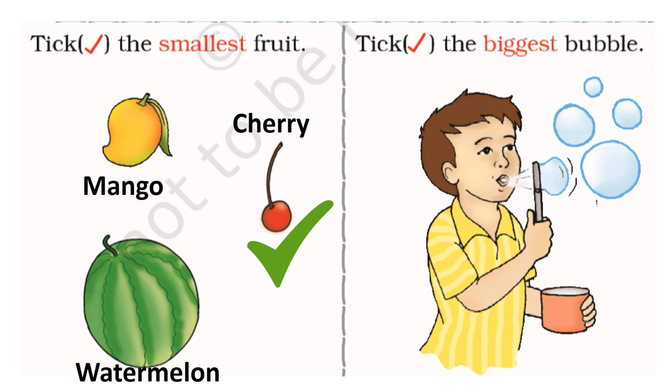Tick the biggest bubble. The lowest bubble is the biggest bubble. Yes, you are right. The lowest bubble is the biggest bubble.